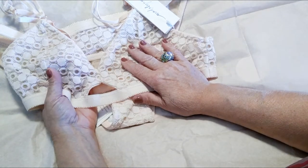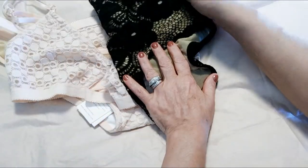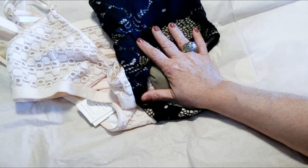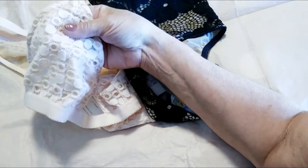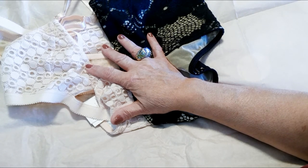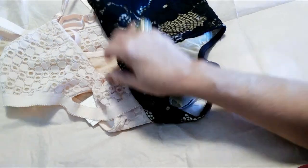Be sure to check out her gorgeous lingerie for sale on her website. I'll have all the links in the blog post and in the video description. If you have any questions, feel free to ask — I'll get right back to you. Thanks for watching, and be sure to subscribe to my YouTube channel. Have yourself a great and safe day!